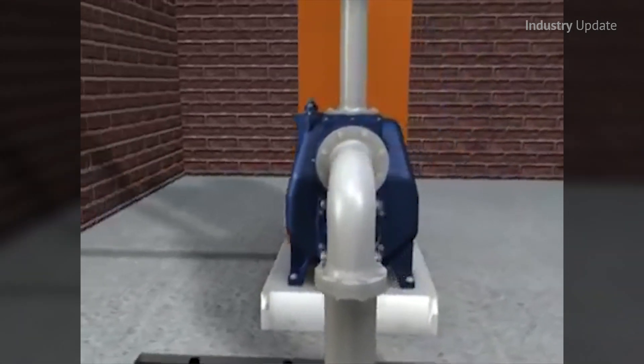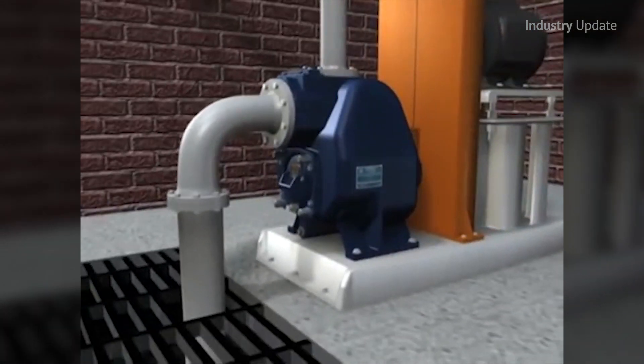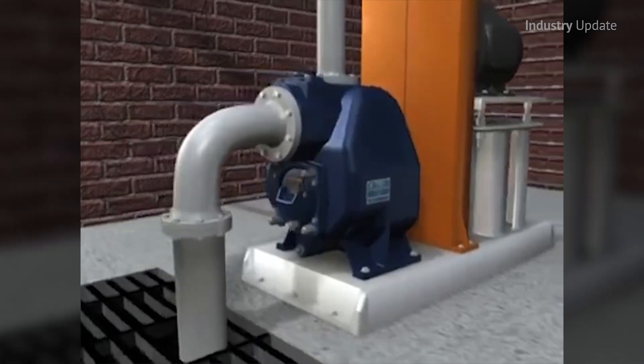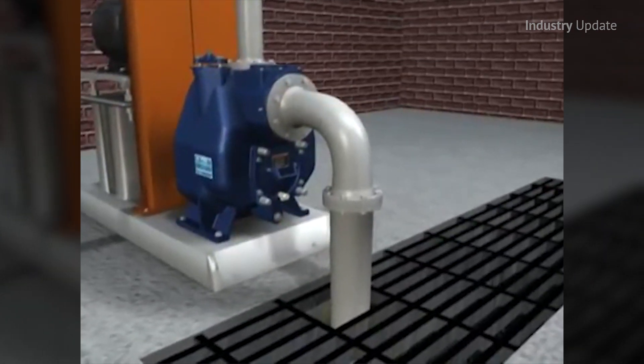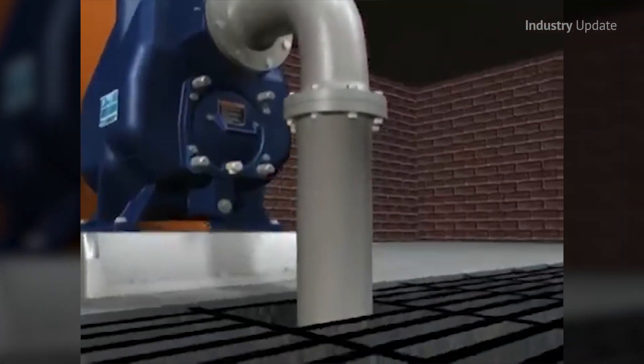The self-priming pumps do not require wet well lids to be open, nor do operators need confined spaces training, and the units can be operated without the need for cranes or other lifting devices. Now, this not only makes it easier to use the pumps, but also makes WH&S compliance that much simpler.